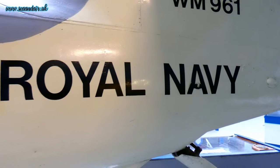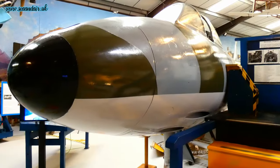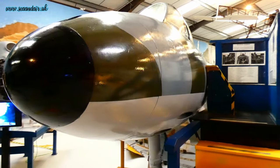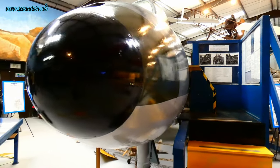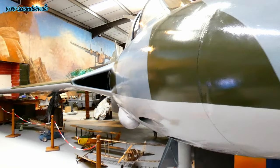Which one's my favourite? That's a really tough one. I'd have to go for the Hunter — the Hawker Hunter. It's such an iconic shape, just a beautiful aircraft. I know the Harrier was a massive advance in technology, but there's something about the shape of the Hunter that is just so graceful.